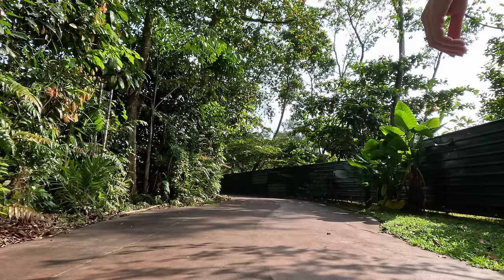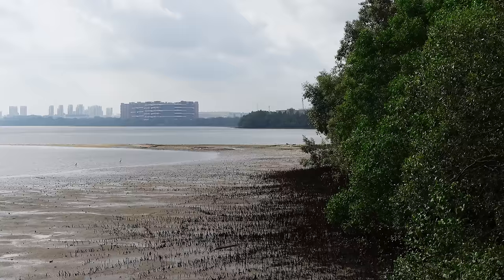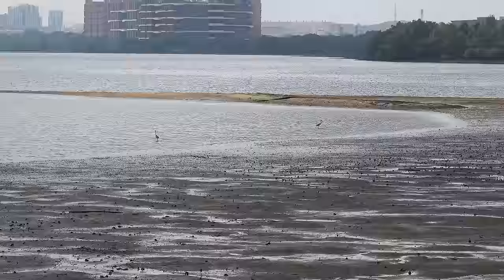We are headed out to Eagle Point now, which I saw online — it looks like a viewpoint overlooking not only the water but over to Johor. We were just in Malaysia for three weeks. As a bonus this morning, the tide is out so we should be able to see some birds foraging among the mudflats, which I'm very grateful for.